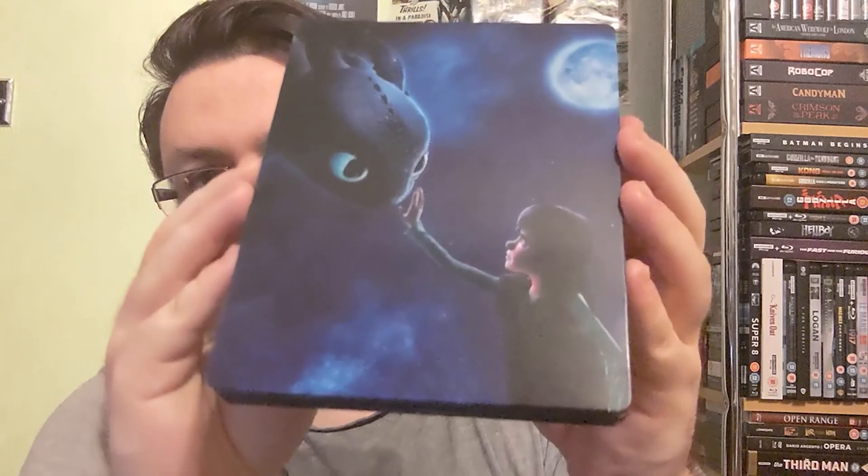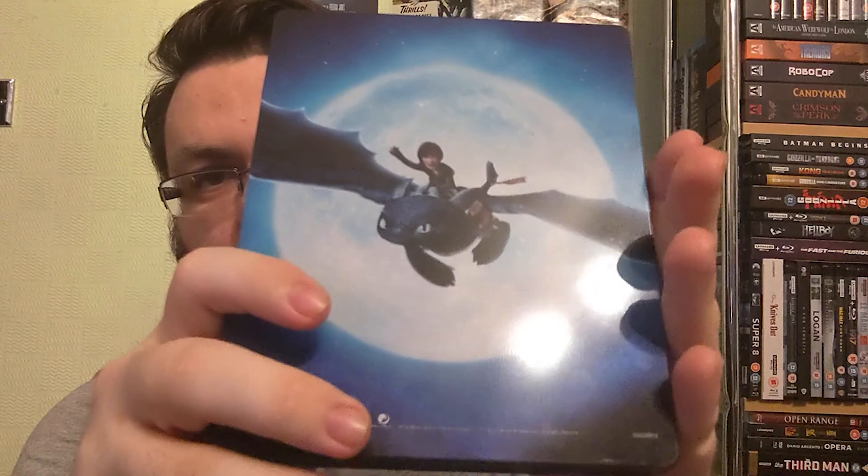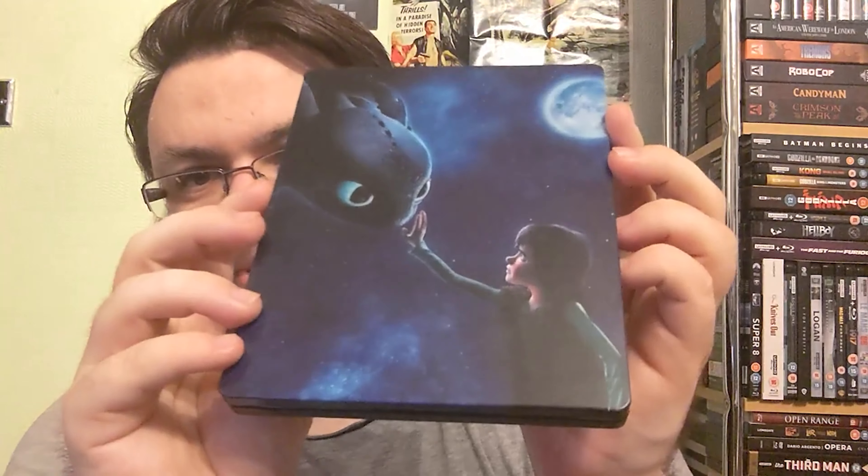The first one is How to Train Your Dragon from 2010. It's a really rather nice steelbook — it gets across the start of the relationship between Hiccup and Toothless, where Hiccup is the boy and Toothless is the dragon. These films all have great casts throughout, the animation is gorgeous, and the score in particular is amazing — it's easily one of my favourite scores to listen to as a whole.